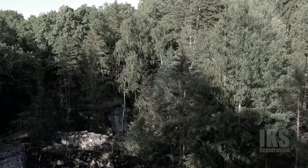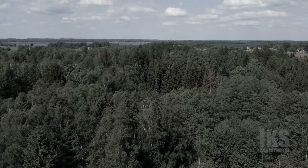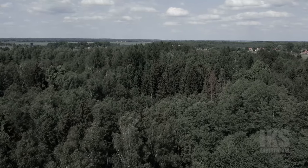We are going to explore what remains within the Wolf's Lair and see this immense location, IKS style. Let's go, folks.